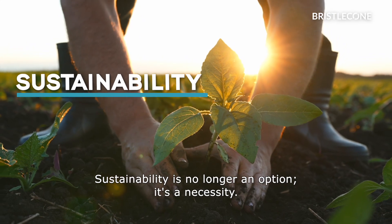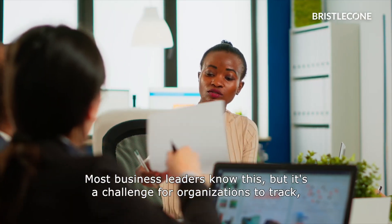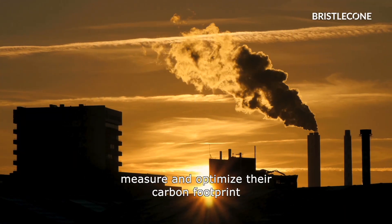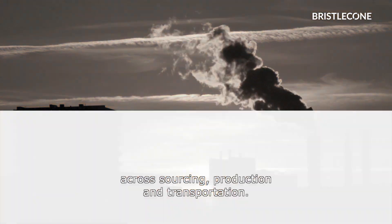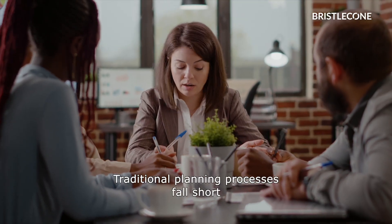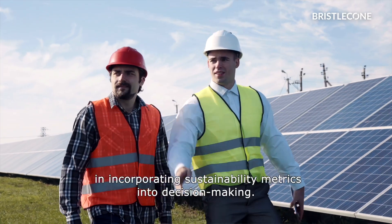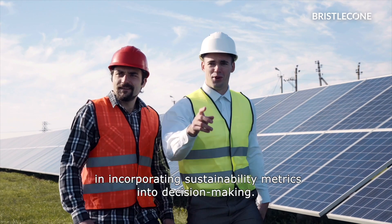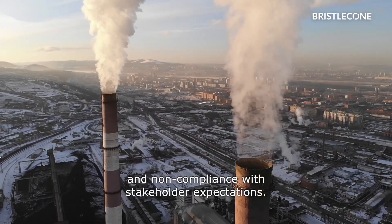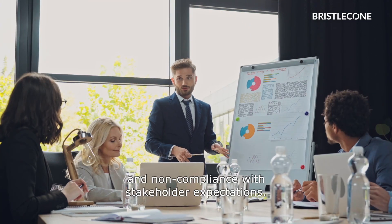Sustainability is no longer an option — it's a necessity. Most business leaders know this, but it's a challenge for organizations to track, measure, and optimize their carbon footprint across sourcing, production, and transportation. Traditional planning processes fall short in incorporating sustainability metrics into decision-making. This leads to missed opportunities, higher emissions, and non-compliance with stakeholder expectations.